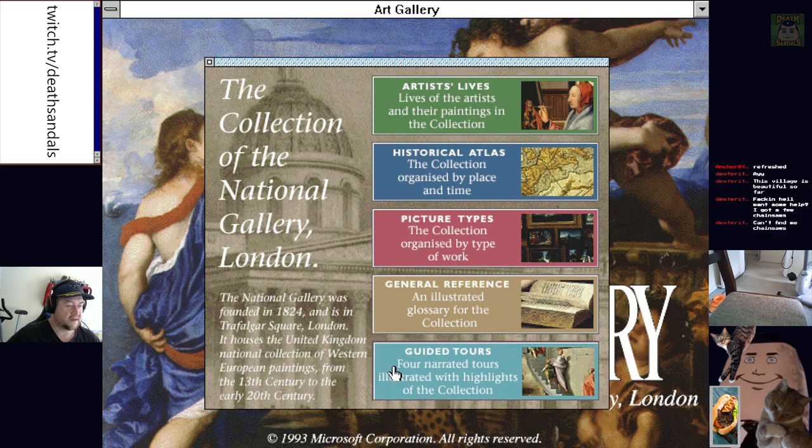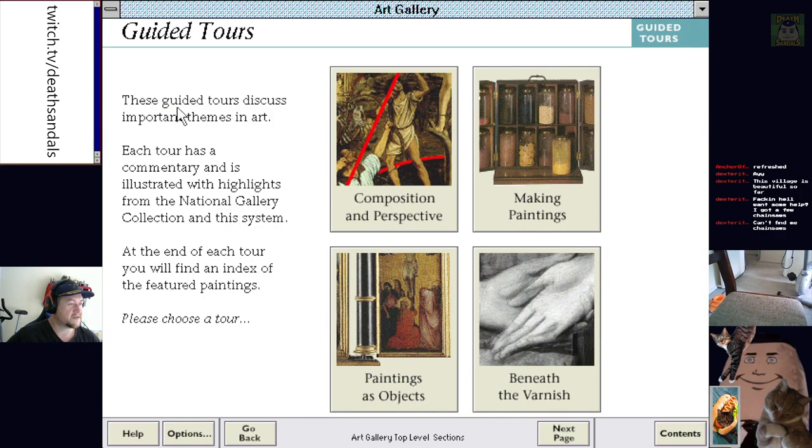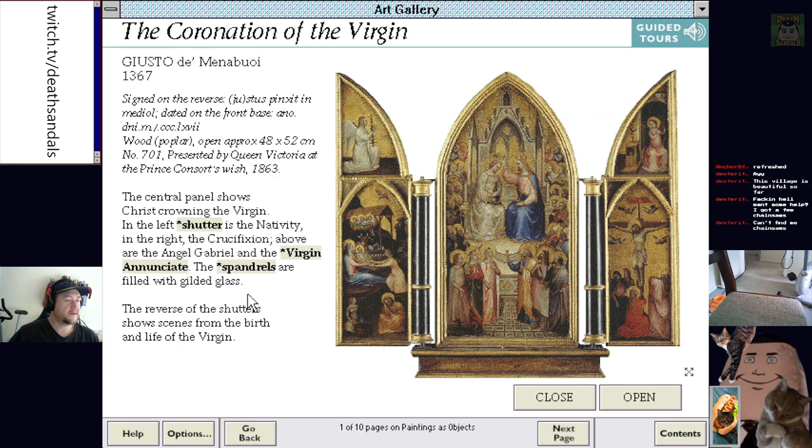Give me a guided tour. Let's have a look at the collection. These guided tours discuss important themes in art. Each tour has commentary and is illustrated with highlights from the National Gallery collection. At the end of the tour, you'll find an index of the featured paintings. Let's do 'Paintings as Objects'. In a modern world of mass-produced reproductions, it's easy to forget that a painting is more than the image on its surface. Many of the paintings in the National Gallery are actually pieces of religious furniture. That's a way of presenting it. These images were made to open and close so they could be transported and set up in different places.